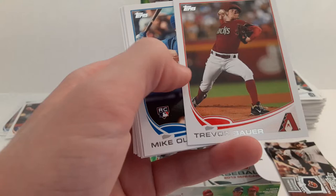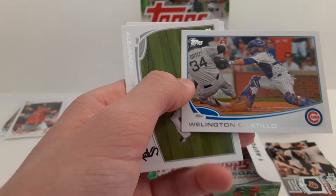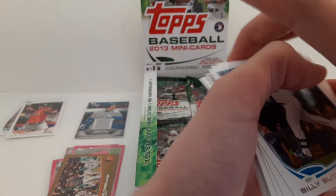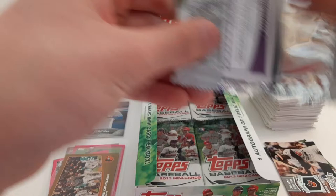Billy Butler. Clayton Richard. Trevor Bauer with the Diamondbacks — that's a pretty cool card. Mike Olt rookie card. Matt Cain. Wellington Castillo with the Cubs. Some of these names I'm not going to say the complete name because I don't want to say them wrong.